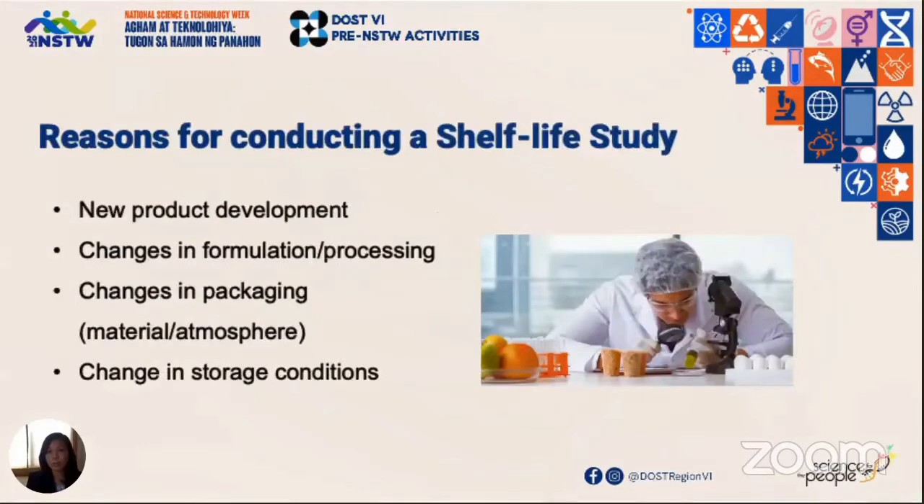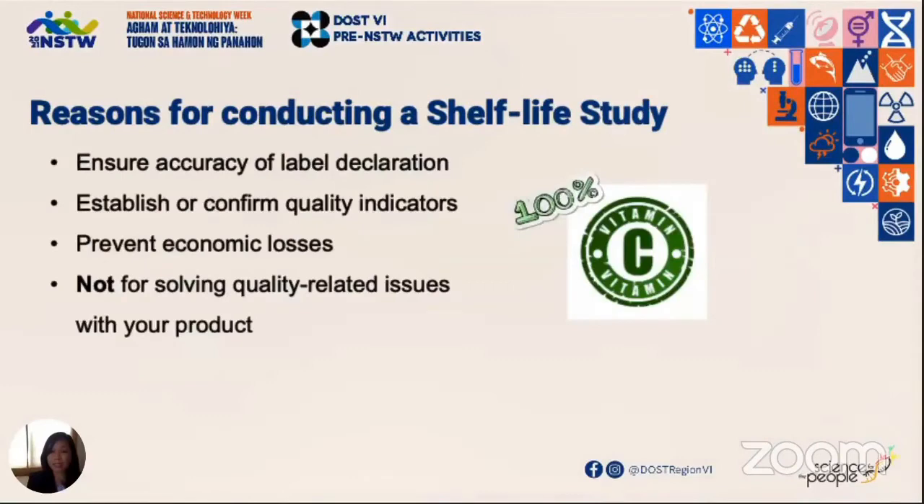What are the reasons for conducting a shelf life study? You may be developing a new product, you may have added an ingredient, or maybe you used nitrogen flushing. Also, if you declared that your beverage contains 100% vitamin C, you want to make sure that throughout its expected shelf life that required value is maintained. This would help you curb economic losses which may result from quality and safety issues with your product. Remember though that a shelf life study is not meant to solve quality-related issues.